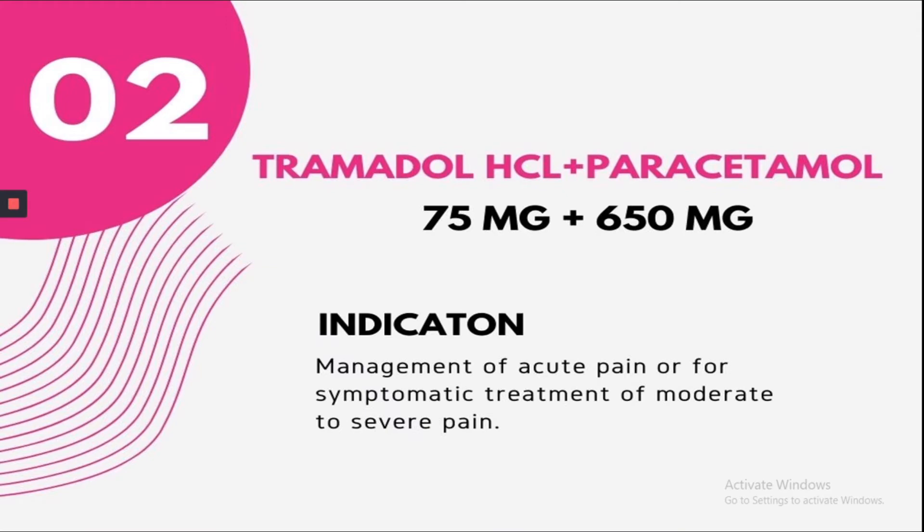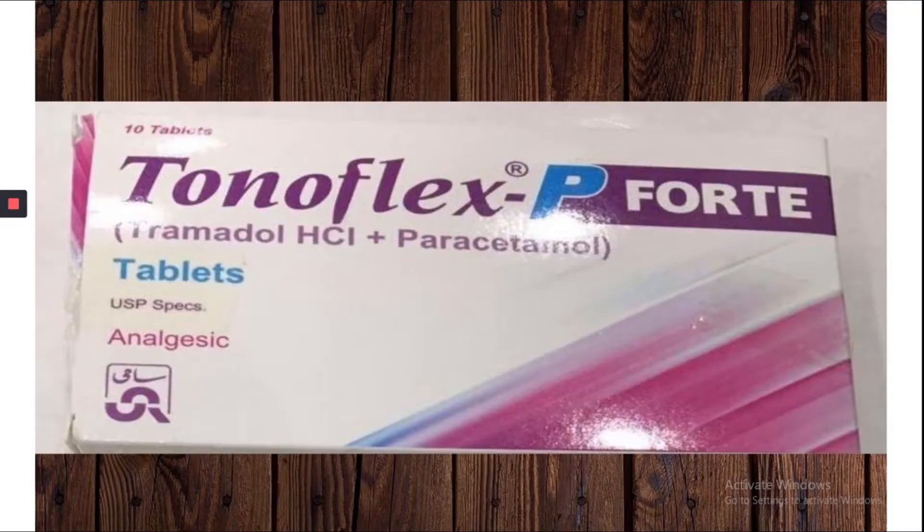Here you can see the double strength variant with 75 mg and 650 mg instead of 37.5 mg. Tonoflex P4 is available in this strength.